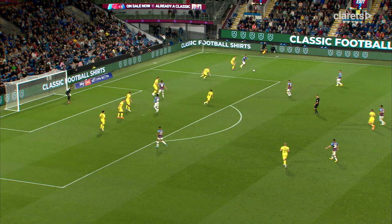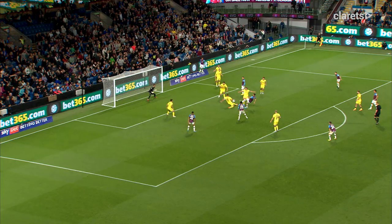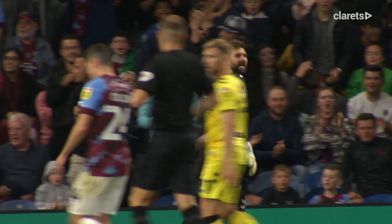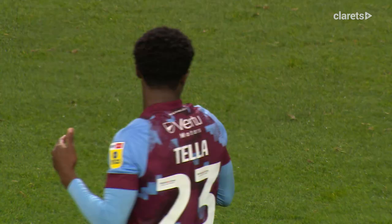Benson looking for some trickery here, ships it inside for Roberts. Roberts on for Brownhill, looks wide for Benson again, stayed onside, and Benson's gone on the outside — done really well, hooks it back. Chance for Burnley, well blocked, chance again and saved. It's Teller with the effort, tipped over by the keeper.